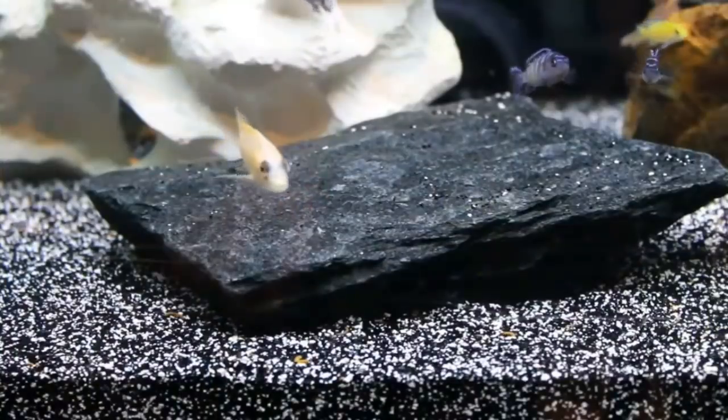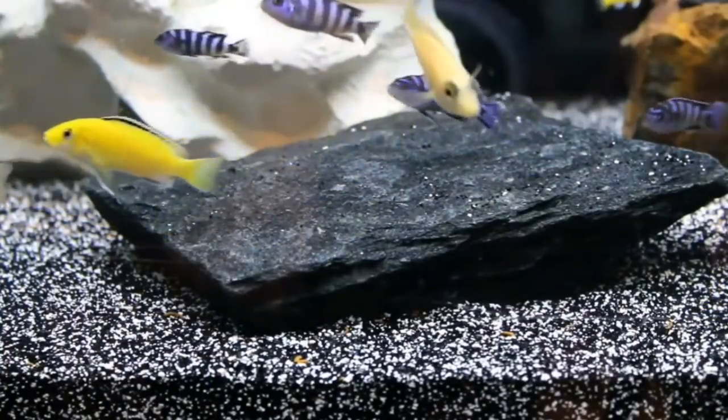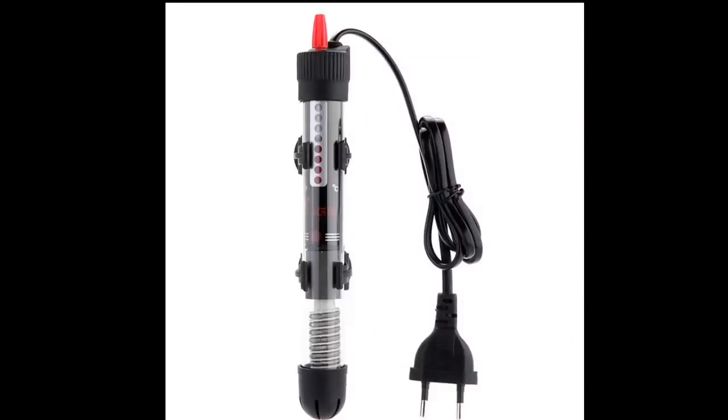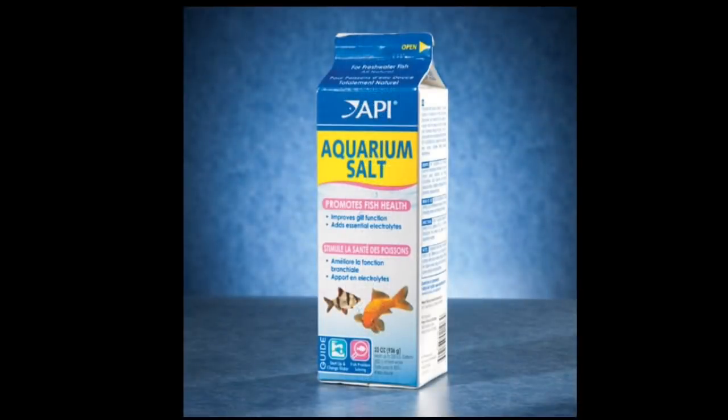You can find treatment for affected fish. Your water temperature should be set very high. You can use a light for 10 days. The temperature can be around 20 to 30 degrees. If your freshwater fish are affected, you can use aquarium salt.